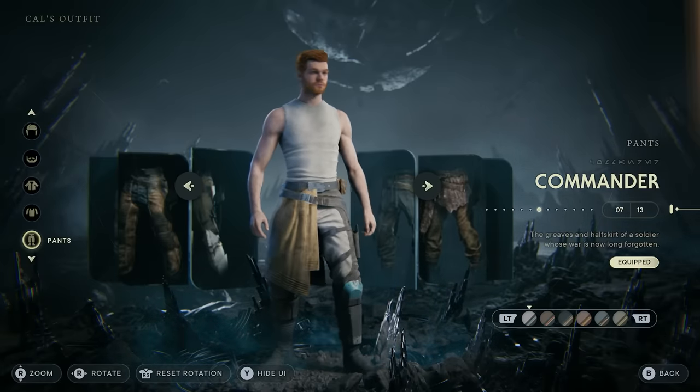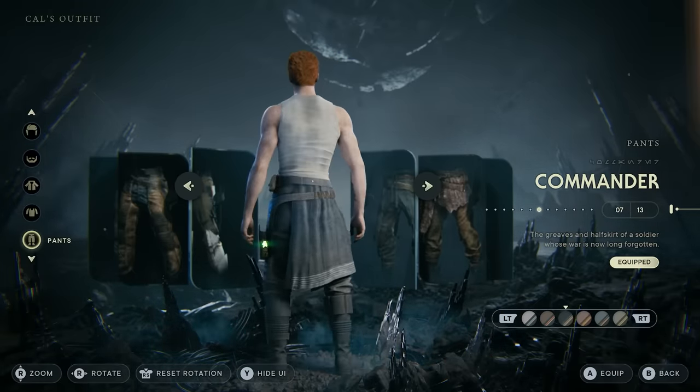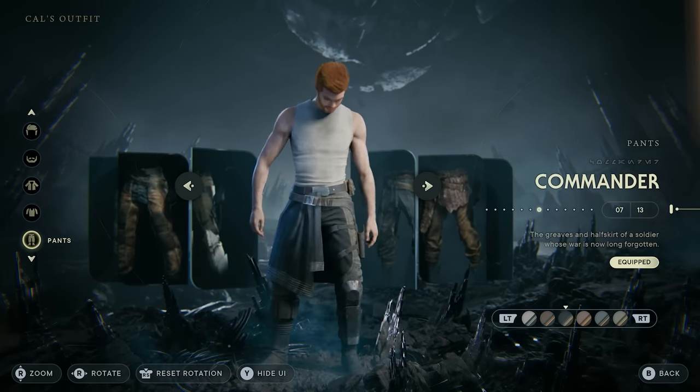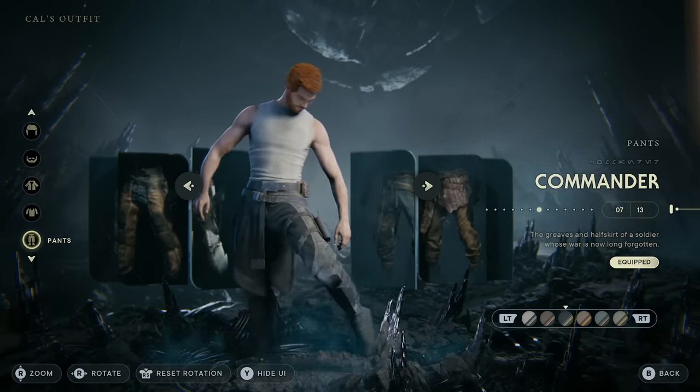For the commander pants in this combo, I like to leave them at the default color, but I also like changing them to the dark blue or black option because it matches really well with the white training shirt.